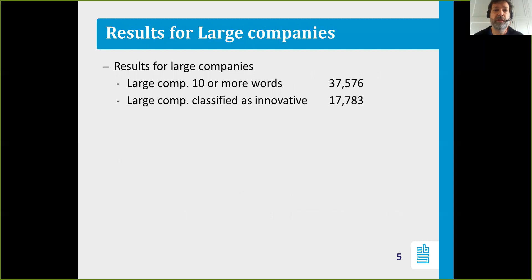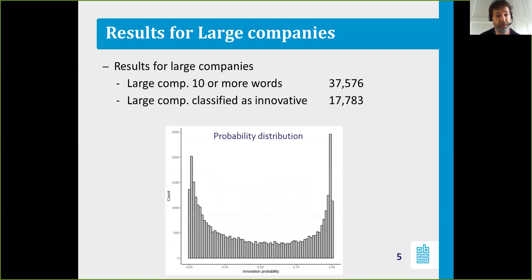For the large companies, we ended up with 37,576 companies that have 10 or more words after processing, and our model classified 17,783 as innovative. If you apply the model to classify companies with a probability of being innovative and plot the probability distribution of those 37,576 companies, this is the probability distribution you end up with.